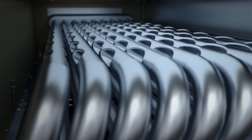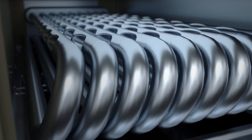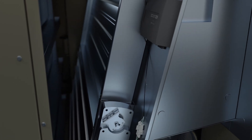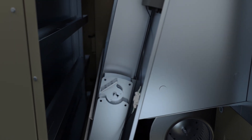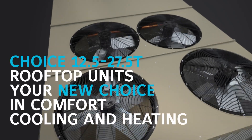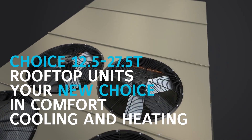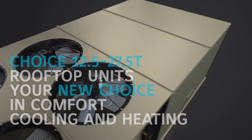Choice Rooftop Units are engineered with the latest modeling technology to preemptively identify issues. We support every system with extensive factory-backed warranties. York once again delivers on our commitment to leading the industry in rooftop performance, flexibility and quality.